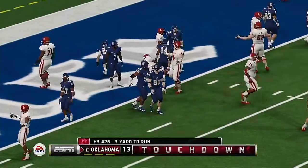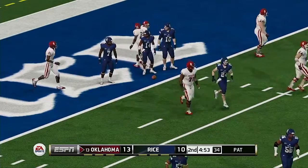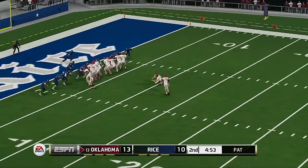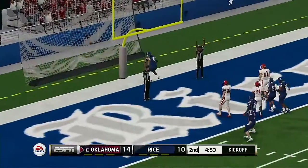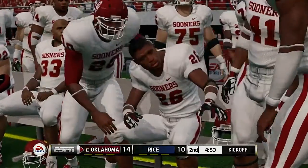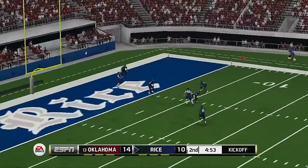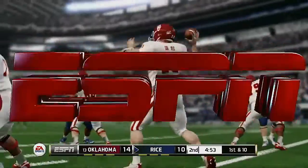Touchdown, Oklahoma. He converts the extra point. Oklahoma kicks off — nice kick, plenty of distance. And it goes into the end zone, down for a touchback.